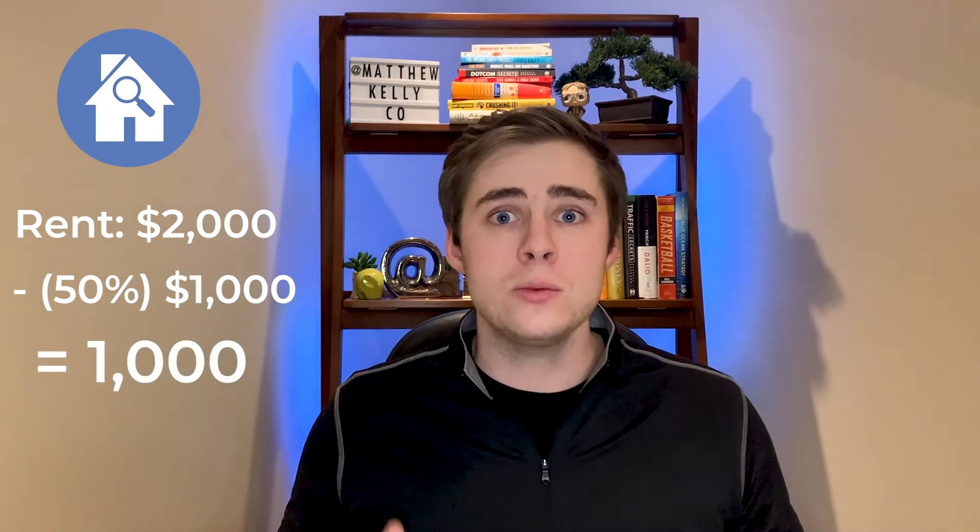Now you want to analyze if that $1,000 is enough to cover the mortgage payment. So if the mortgage payment for this property is only $600, then the quick and dirty cash flow number would be $400 a month. However, if the mortgage payment is $1,200, you know this property probably isn't the best for you, as you'd be down $200 each month you're renting it out.